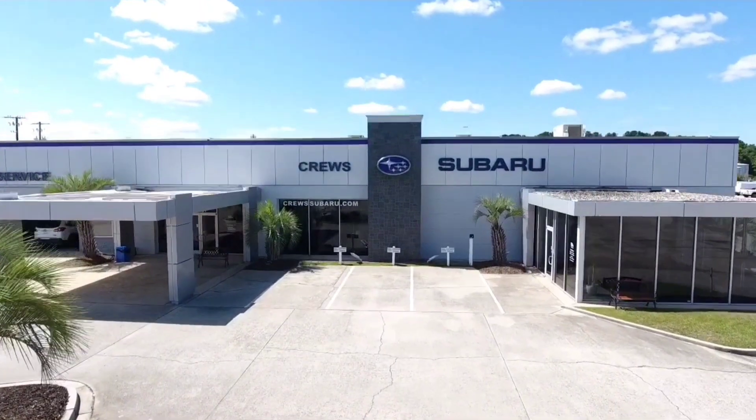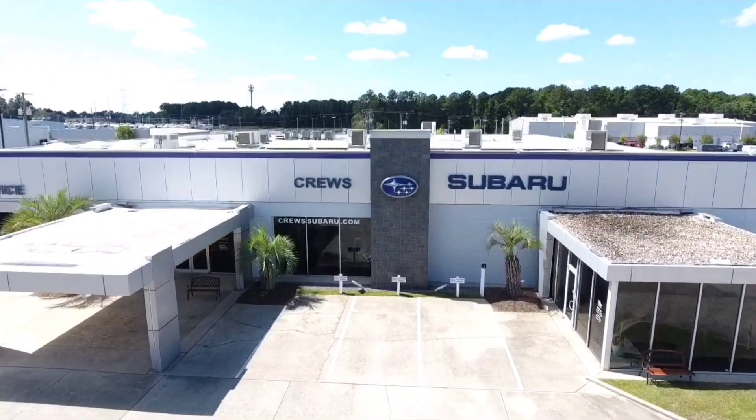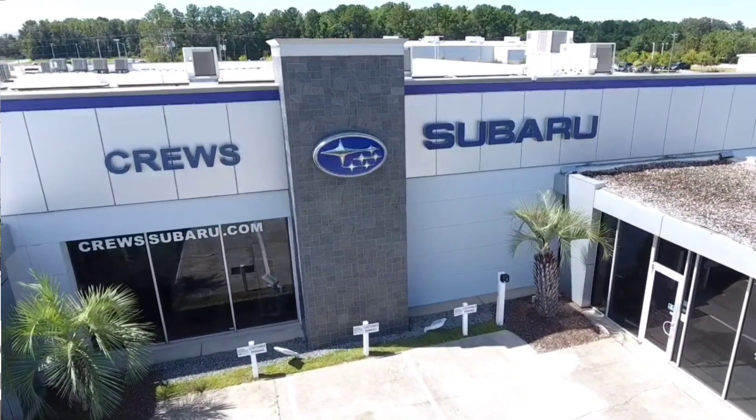Along with this great car, you're going to get a car dealership that truly cares — and that is why Cruise Subaru is more than a car dealer.